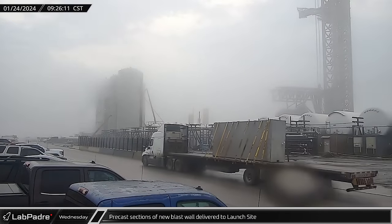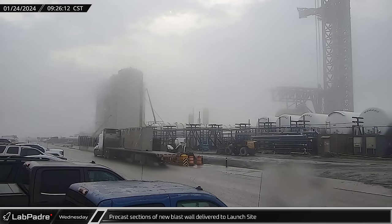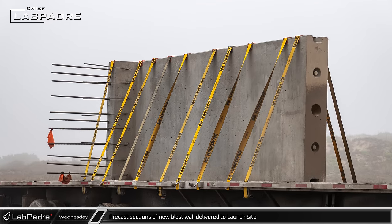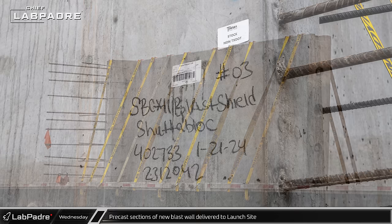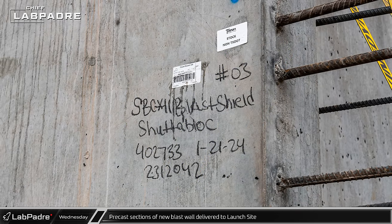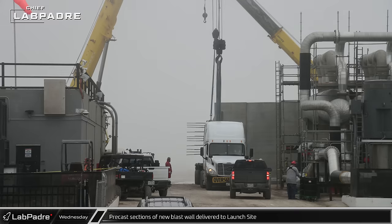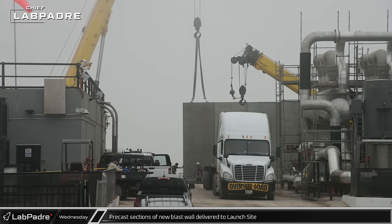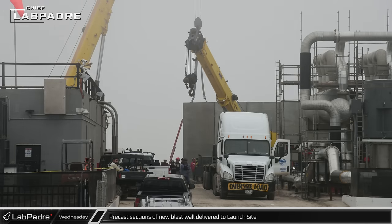Additional sections of precast concrete were delivered to the launch complex throughout the day. Taking a closer look at the precast segments of the blast wall, multiple pieces of rebar can be seen for setting the wall in place. Once at the site, workers wasted no time lifting the new blast wall segments and putting them into position at the launch complex.